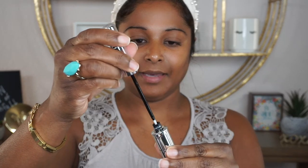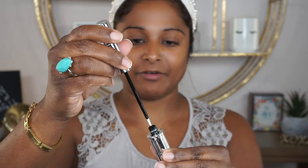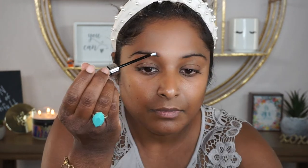I'm just twisting off the top here and wiping a little bit of the excess off onto the sides of the tube, and then I'm simply just going to brush this on my eyebrows. Then I take the brush to the other side and dip in one more time.